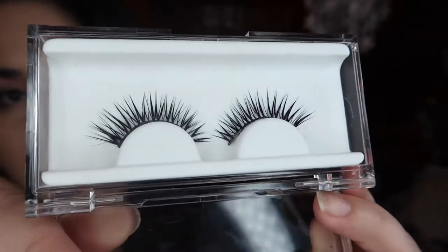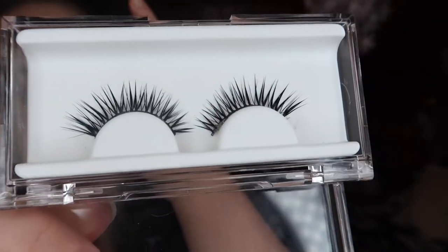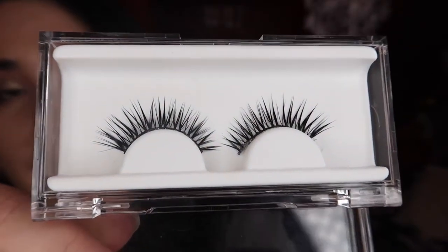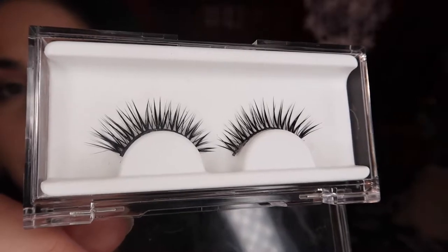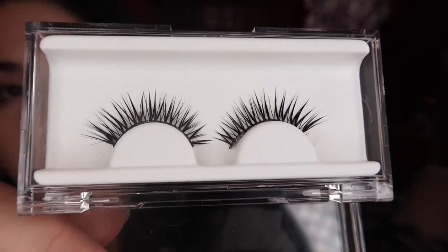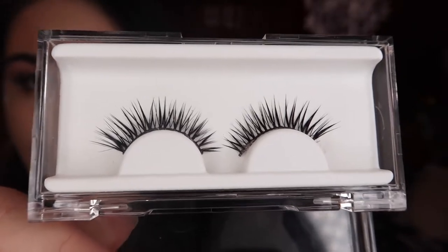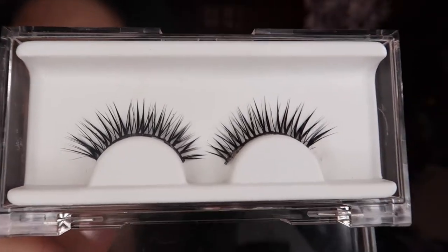Let me do a close-up so you can see them. They really are the perfect length — they don't look incredibly dramatic. The hairs are still spread out and wispy, but they do add more flair than a typical Ardell Demi Wispy, which were my favorites before these. I've been loving these lashes.